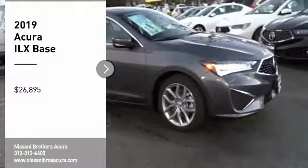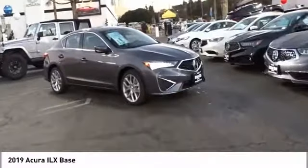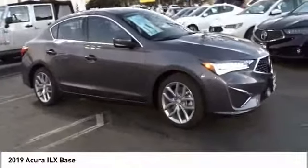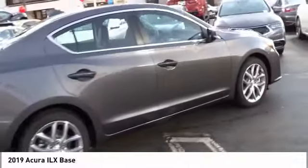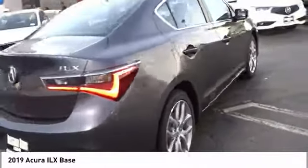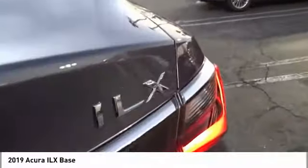Come test driving the 2019 ILX. The luxury of the new Acura ILX includes leather heated seats and a powerful array of voice command and high-end technological advancements, while being powered by a high-performance engine that propels this compact sports sedan quicker than you may expect.